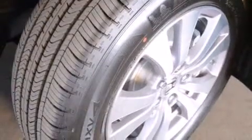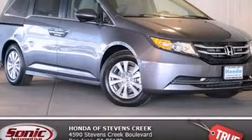With an EPA estimated rating of 28 miles per gallon on the highway, this automobile does not compromise its fuel efficiency for size, comfort or fun. Contact us today to arrange your test drive.